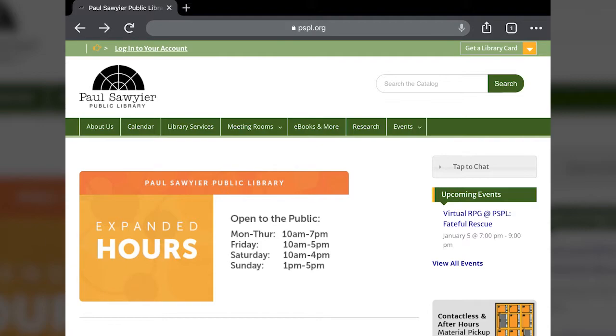Hey everybody, this is Ernie at Paul Sawyer Public Library. For this week's tech video I'm going to talk to you about a service the library provides called interlibrary loan. What interlibrary loan does is basically, if there is a book that we don't have in the collection that you want to read